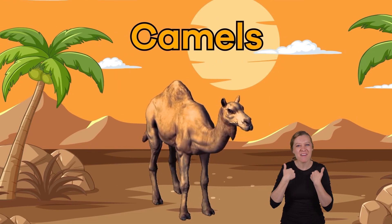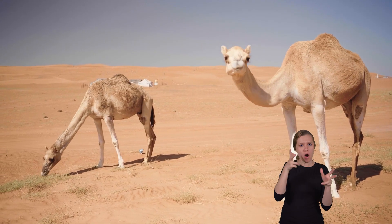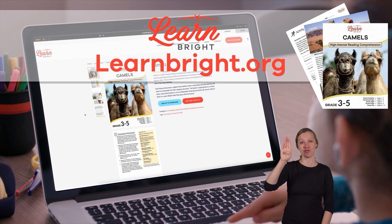Camels. Hello there, animal lovers. Today we are going to learn about camels. If you want to follow along with us, you can download this lesson plan from our website, learnbright.org.